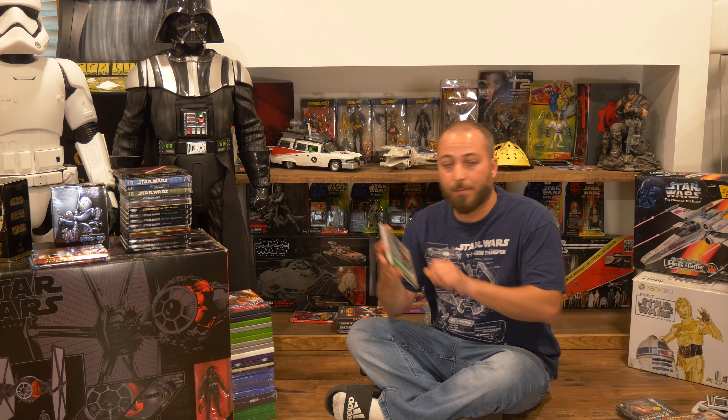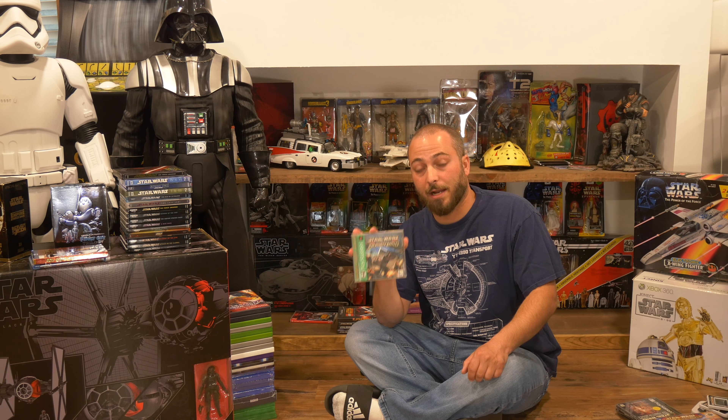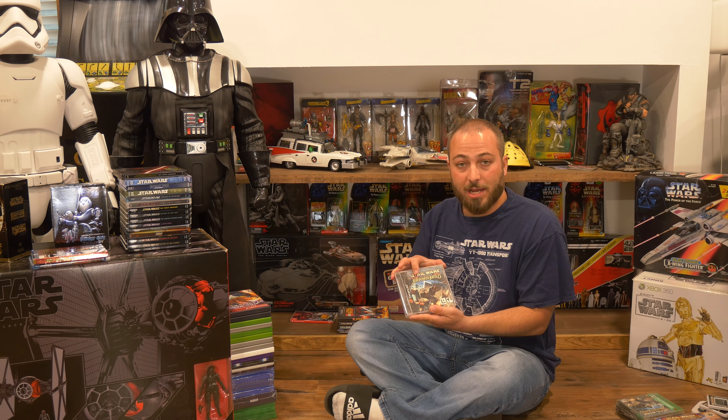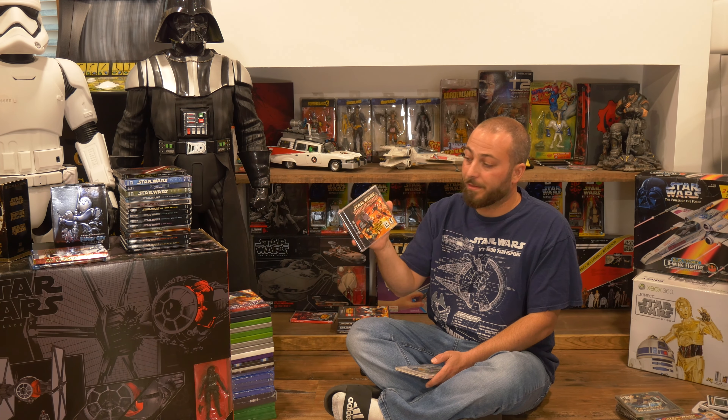Jumping out of order just to get the Nintendo stuff out of the way — from Limited Run Games they released Star Wars on the NES and Star Wars: The Empire Strikes Back on the NES. They put them in basically like the cardboard backing you'd get with the Kenner action figures. You can open up the back, play the game, and put it back for display. Also from Limited Run I have Shadows of the Empire for the Nintendo 64, with a purple card background — a no-brainer pick up for me.